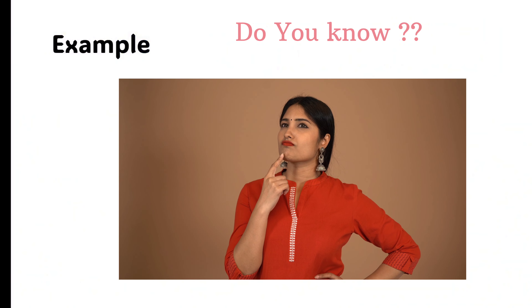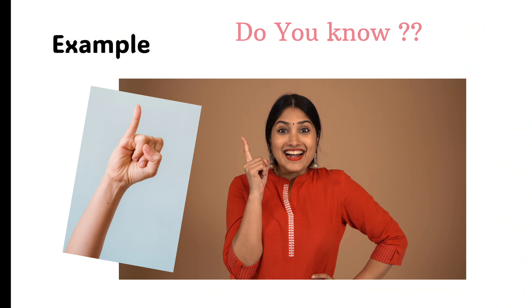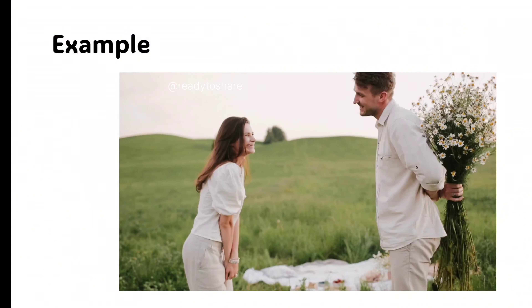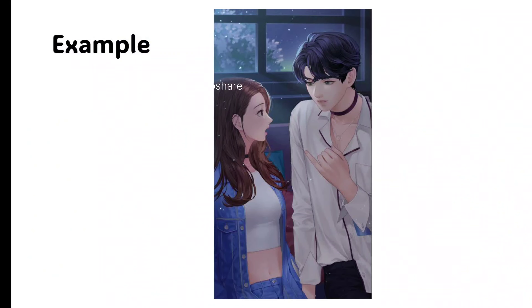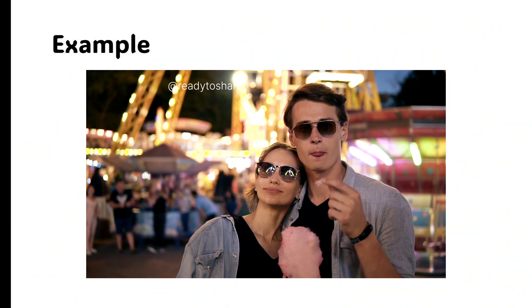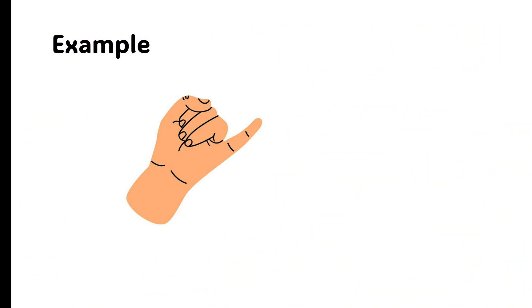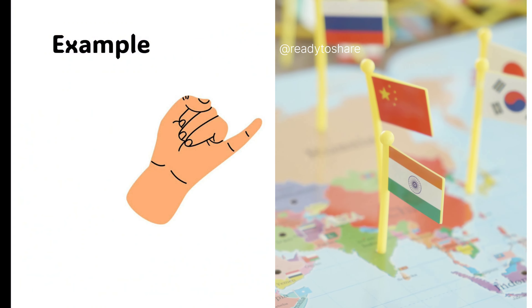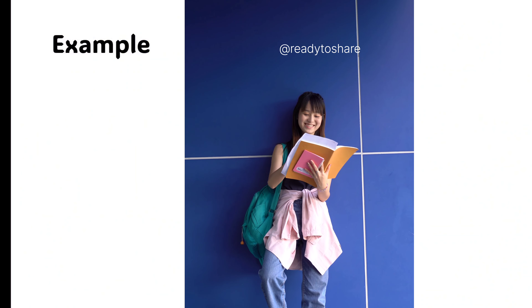Do you know why guys in anime raise a pinky finger when talking about girls? The word koibido in Japanese literally translates to 'love person' in English. When Japanese lightly refer to a boyfriend or girlfriend, they often stick out their pinky finger and point to it. So in Japan, this gesture indicates a lover or significant other. But showing the pinky finger is bad and rude in countries like India and China. Note that any gesture appropriate in a specific region could be inappropriate in another.